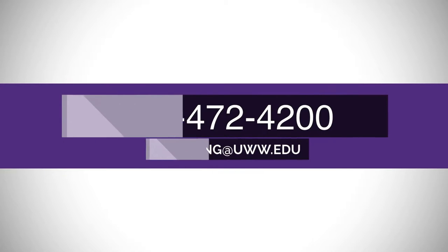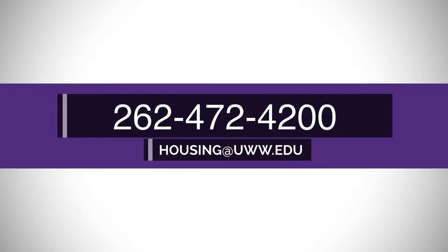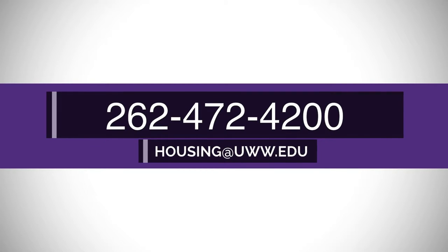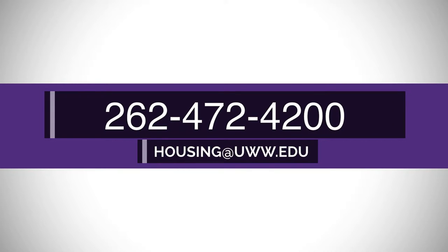If you have any questions about your standard residence hall room, please stop by our office on the second floor of Goodhue Hall, or feel free to contact us by phone at 472-4200, or email us at housing@uww.edu.